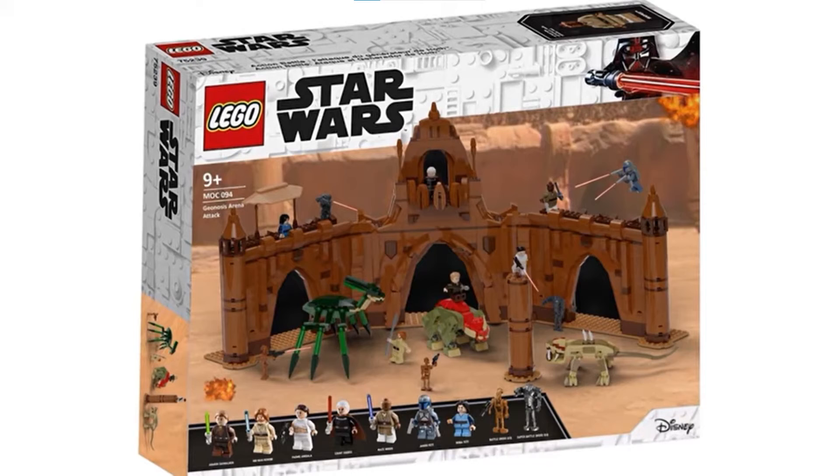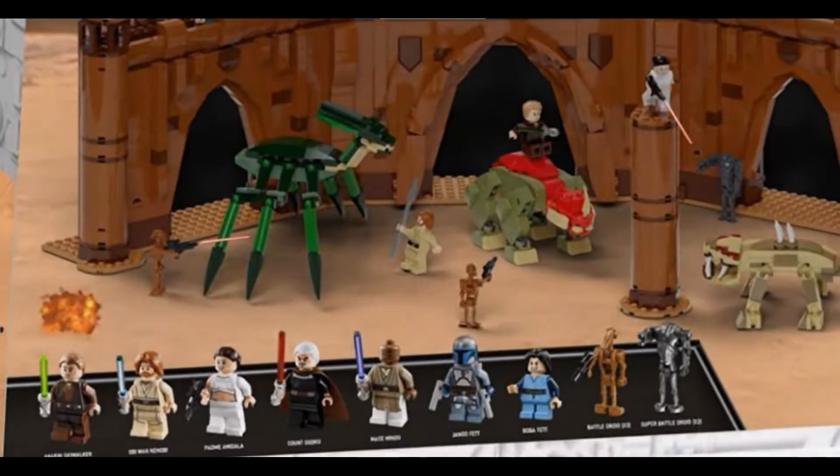I think it's pretty safe to assume with the amount of pieces this set has that it will be 18 plus. I'm not sure if it will be UCS or MBS though — MBS meaning Master Builder Series. A UCS set is pretty much just a display set, and a Master Builder Series set is like a ginormous play set slash display set. I'm more leaning towards this set being a Master Builder Series set because it's rumored to have 9 minifigures, and UCS sets usually only have 2 or 3 minifigures.